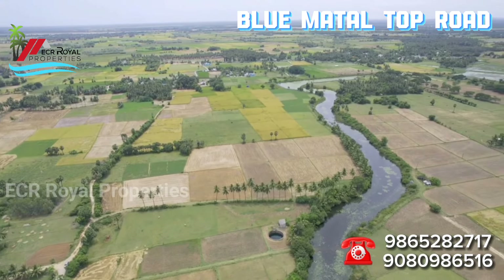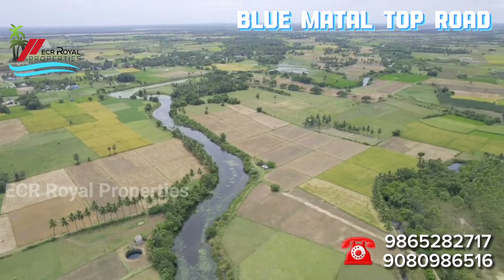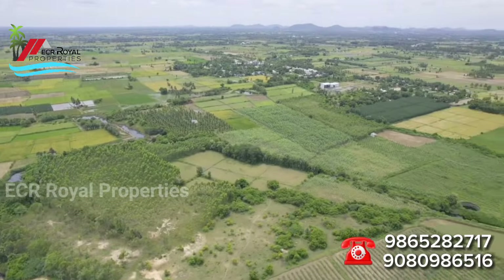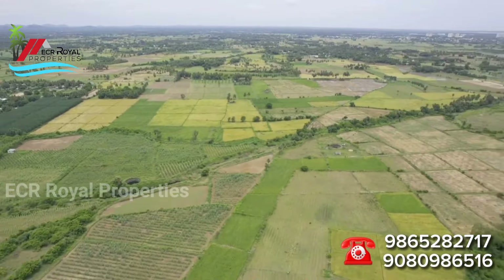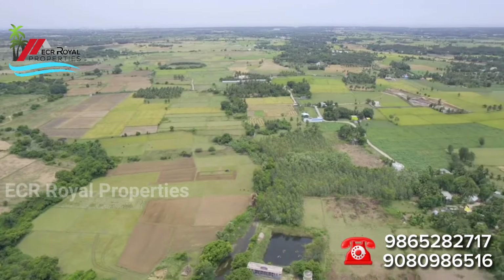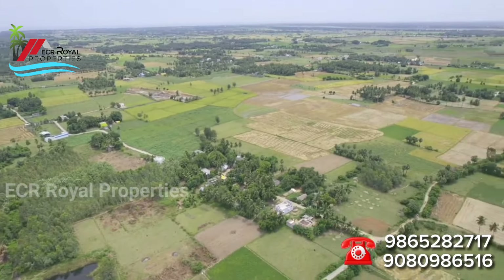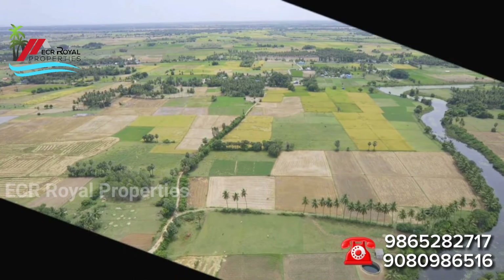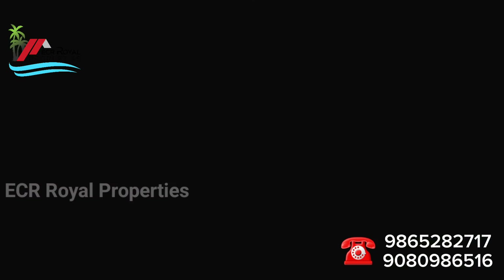This is an approximate drawing. You can see the area view. This is a creek and it is a giant area. It is an approximate drawing. So, friends, this is a nice property. You can see it is a moderate budget. You can see the price of this moderate budget property.